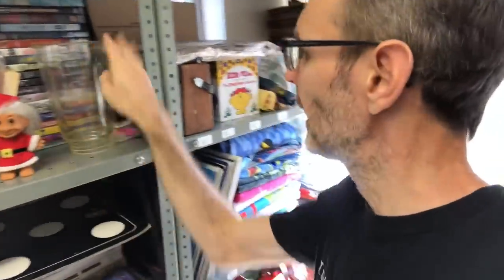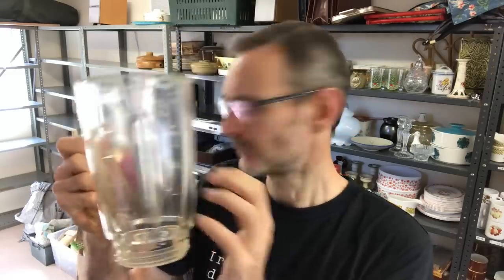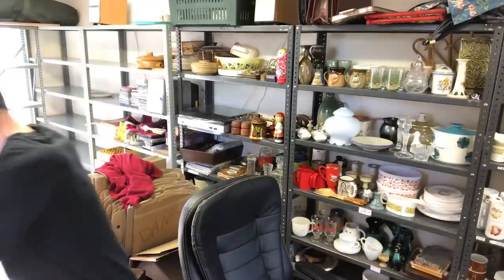Next, Kenwood Glass Liquidiser Blender Jug. I parted out loads of Kenwood stuff — here it is. This is a vintage one from a Kenwood Chef, and it's the glass one. I think this might have gone on offer at £23. There's a market for this stuff, so that's gone.